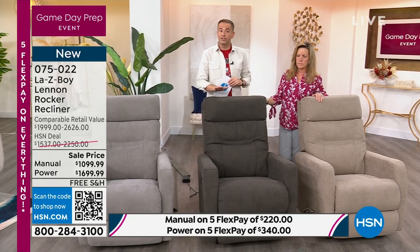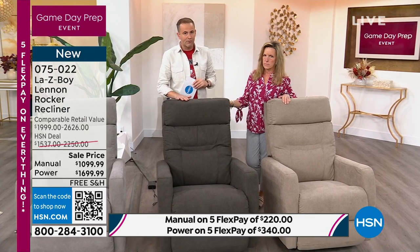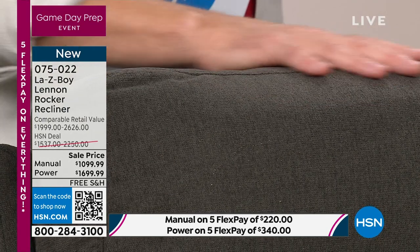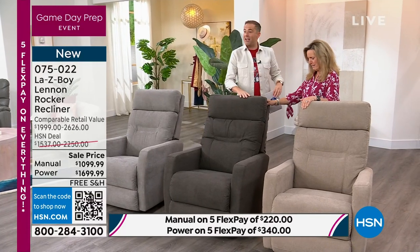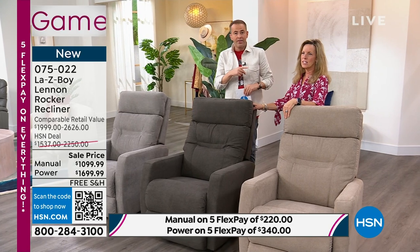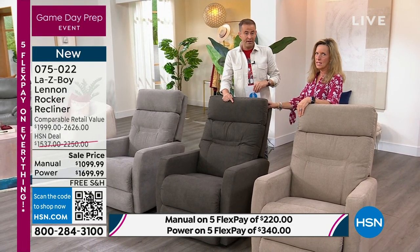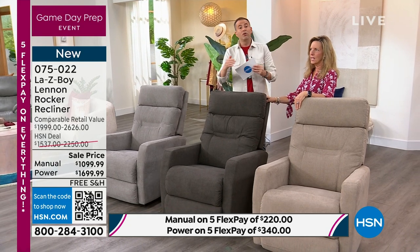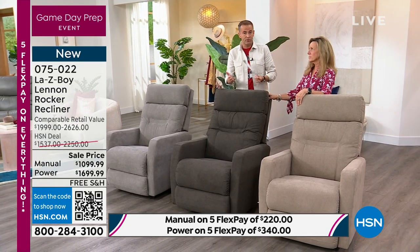This is the darker of the grays — the charcoal. I still have around 45 left. If you want that beautiful charcoal — 30 now. In the manual, I have nine remaining; the rest is in power. This is moving fast — just two minutes and another 10 or so sold in this one.